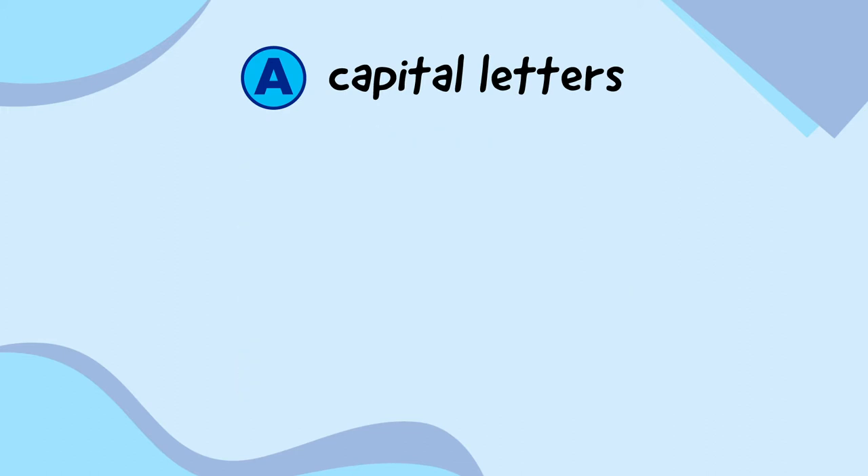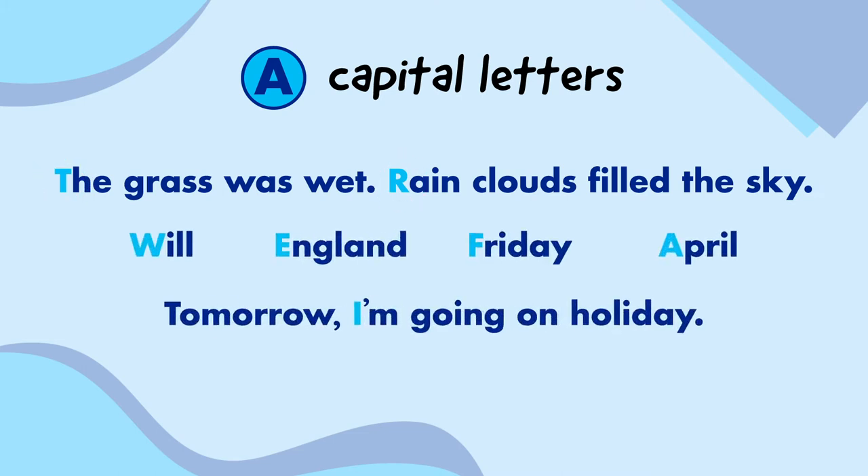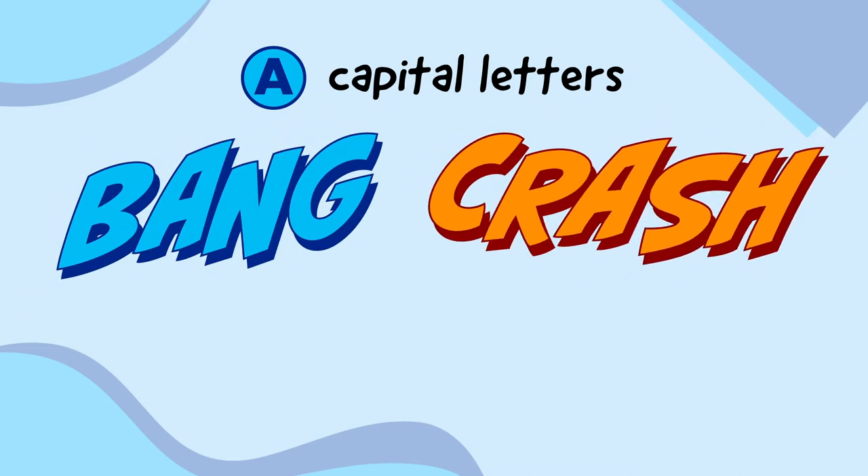Capital letters are bigger than lowercase letters and they go at the start of sentences. They're used for other things as well, such as names of people and places, days of the week, months of the year, and whenever we refer to ourselves as I. Capital letters can also be used to make words sound loud, like bang, crash and wow.